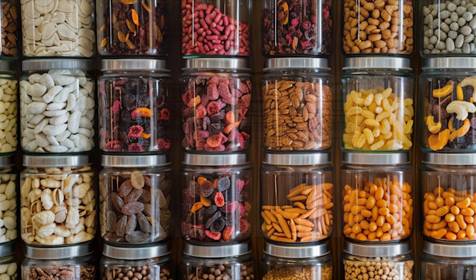In our quest for food security during bugging in, it's essential to explore food preservation techniques that can help extend the shelf life of perishable foods and minimize waste. Canning is a popular method for preserving fruits, vegetables, and even meats. Invest in canning equipment such as jars, lids, and a pressure canner, and learn proper canning techniques to safely preserve your harvest.